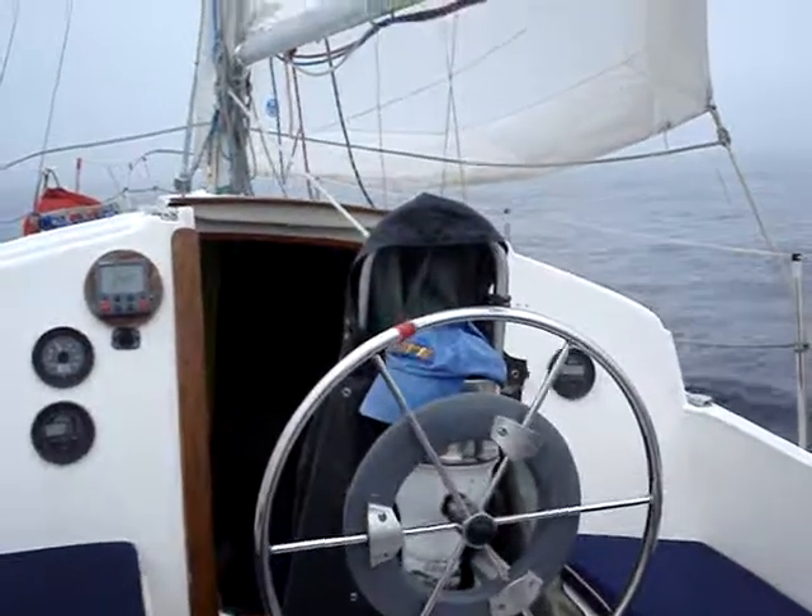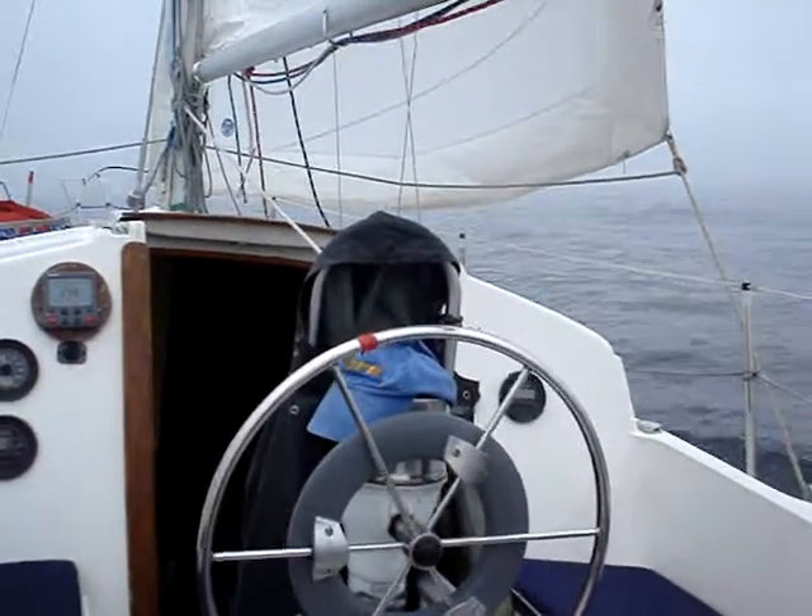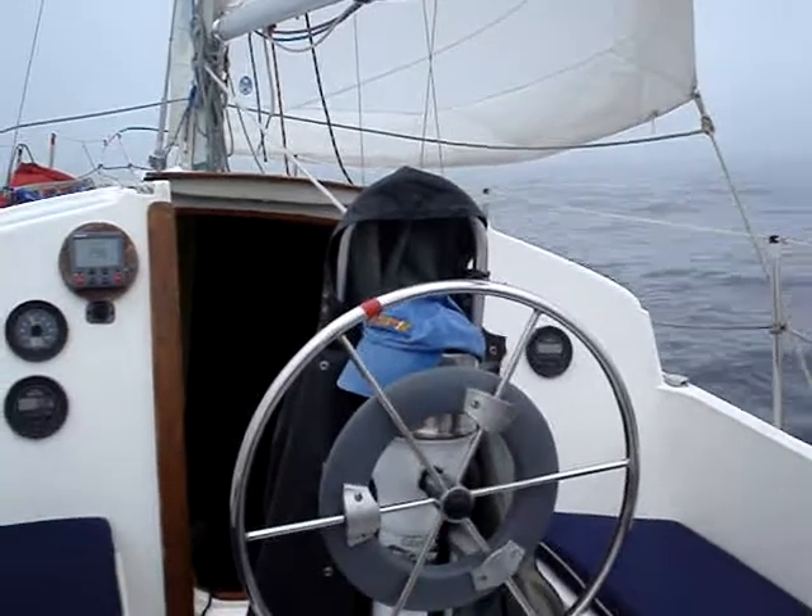Got a lot of heavy weather gear, as you can see, hanging on the wheel. Just keeping us dry and out of the elements.